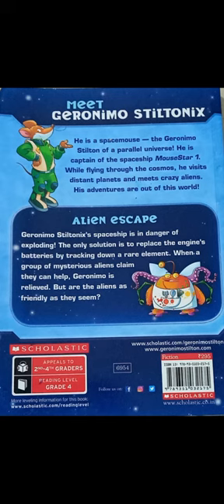Now I am going to say the review. First, I am going to introduce Geronimo Stiltonix. Meet Geronimo Stiltonix — he is a Space Mouse, the Geronimo Stilton of a parallel universe. He is captain of the spaceship Nostar 1. While flying through the cosmos, he visits distant planets and meets crazy aliens.